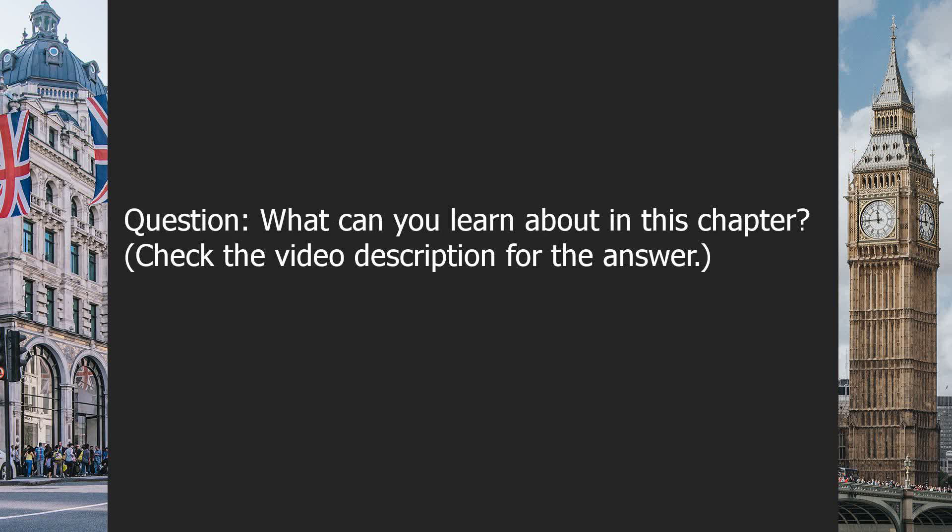What can you learn about in this chapter? Check the video description for the answer.